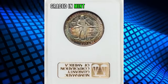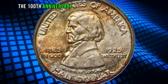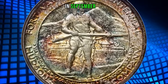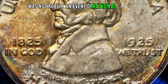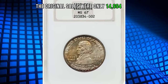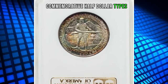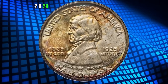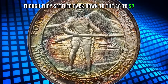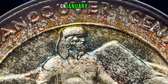1925 Vancouver half dollar graded in mint state 67 by NGC. According to David Hall, the Vancouver half dollar was struck to commemorate the 100th anniversary of the founding of Fort Vancouver. The coins were sold at $1 each in August and September 1925, but sales were relatively limited as the founding was not an event of national significance. Original sales were only 14,994 pieces, making it one of the rarer commemorative half dollar types. By 1928–29, Vancouvers were fetching as much as $10, settling back to $6–$7 by the 1930s. This superb gem was sold for $2,880 on January 22, 2020.